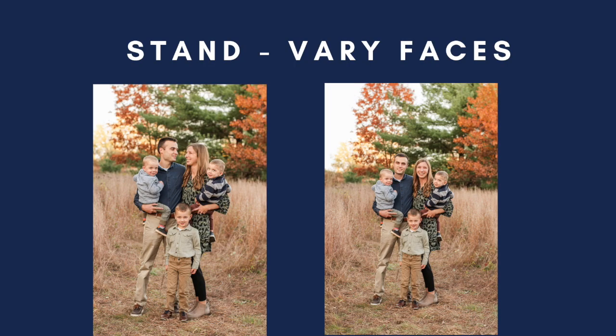Pose number one that we always do is a standing pose. Typically we put mom and dad in the middle and the kids are surrounding them, or they're holding the kids, whatever it might be. We first start with them smiling at the camera. If the kids are having a hard time smiling at us, we get on a reflector and play peekaboo or make funny noises to get them to laugh or smile. If we get them all looking at the camera, depending on the kids, we're happy with that.